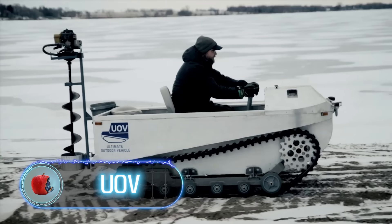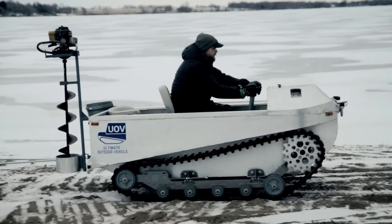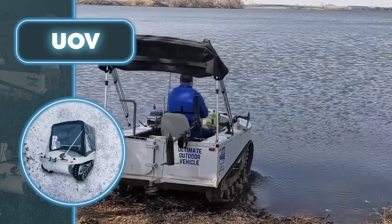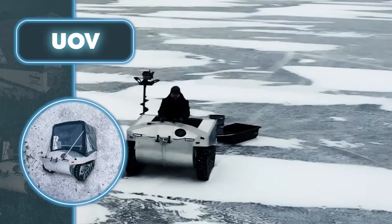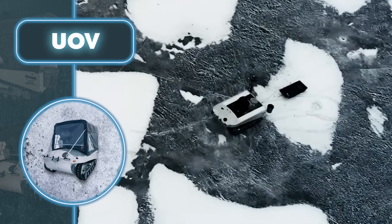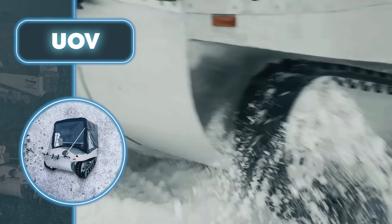This UOV vehicle ticks all the boxes for even the most particular fishing enthusiast. You can get anywhere with it — it features tracks and a specially designed body that allows a fishing enthusiast to drive over absolutely any terrain, including swamps and challenging slopes.